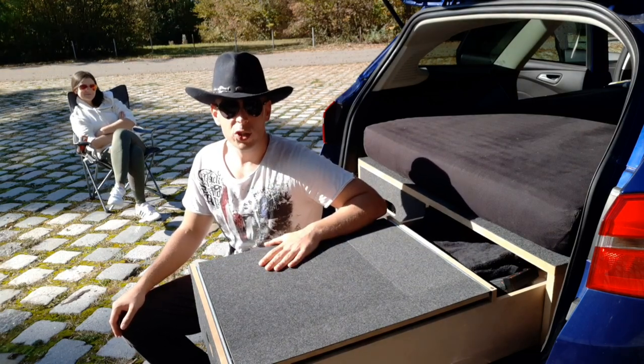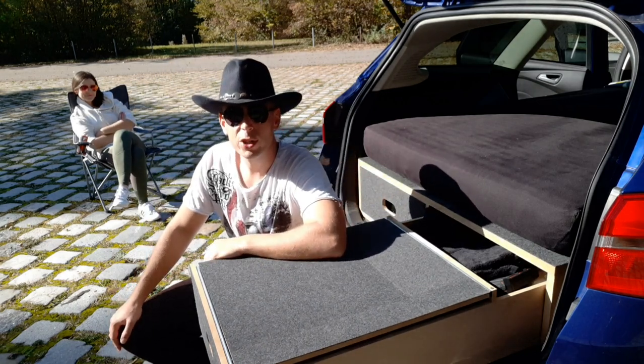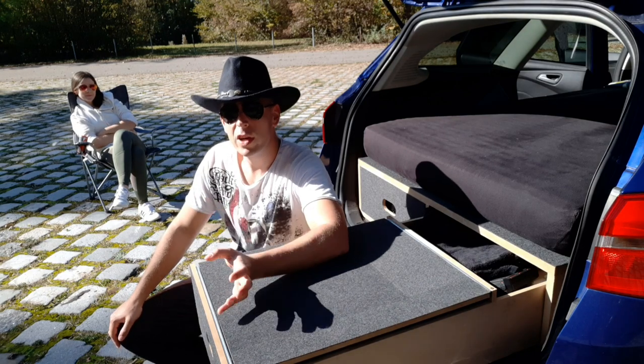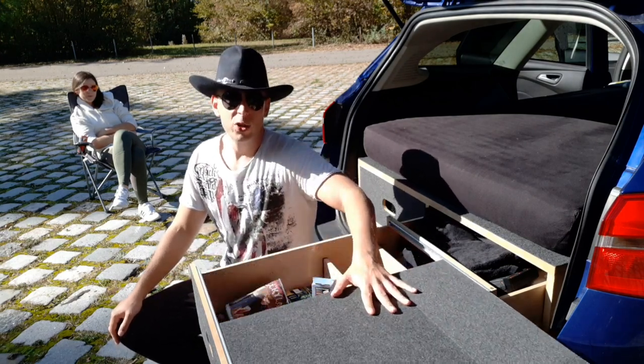Hier haben wir den zweiten Schubfach. Den ersten Schubfach, der hinter mir ist, habe ich euch im letzten Video bereits vorgestellt. Für jeden, den es interessiert, gerade was um Küche und Zubereitung von Essen geht, kann sich das gerne angucken. Somit machen wir den Schubfach auf.